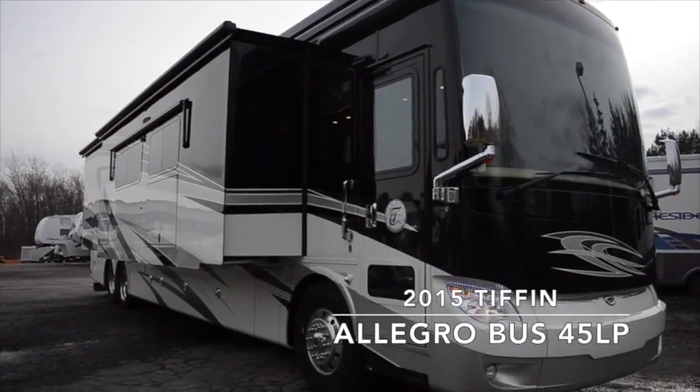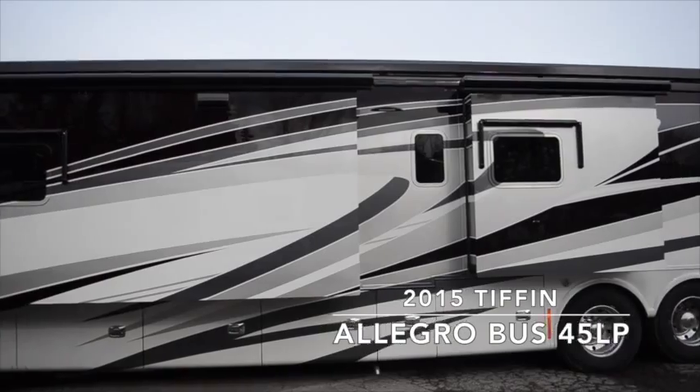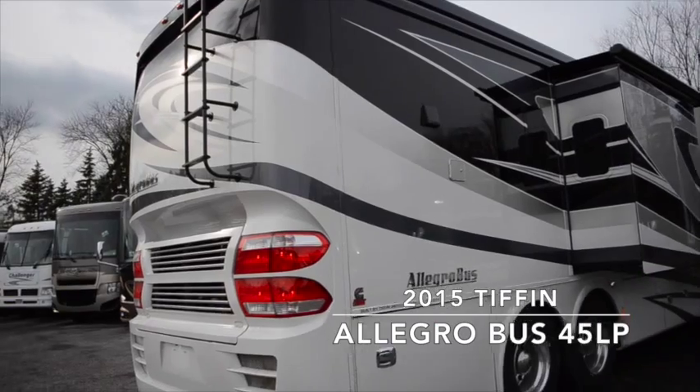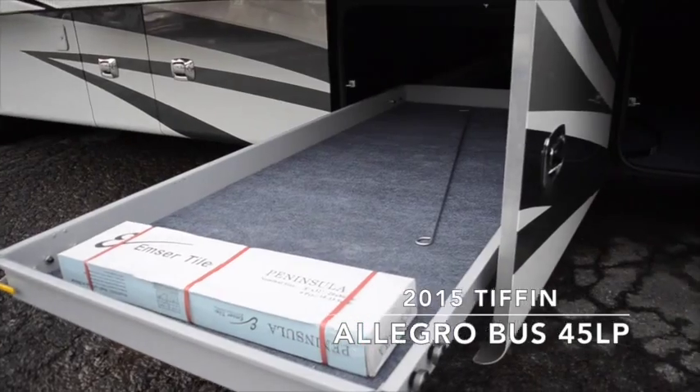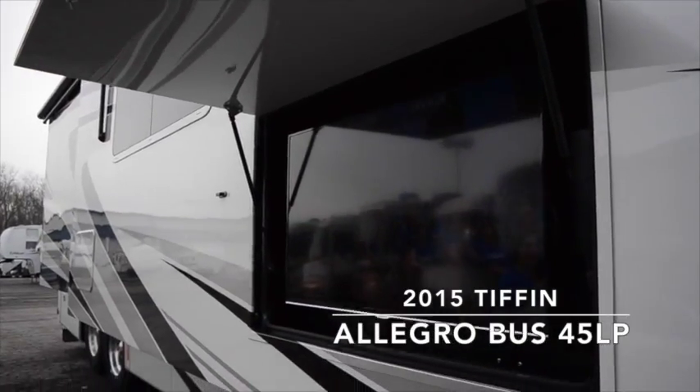The outside of your Tiffin Motorhome has the white mahogany full-body paint, four slides, an air leveling system, two electric awnings, plenty of basement storage including a slide-out tray, a solar panel on the roof, and an exterior flat-screen TV.